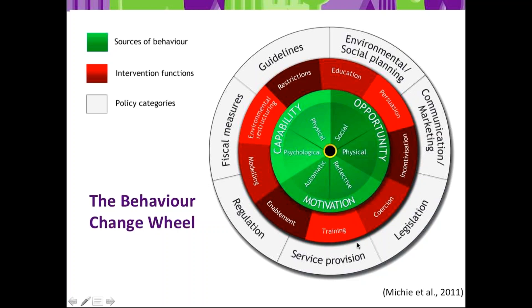At the local level, it's really around these behavior change techniques in the red circle, and the green circle representing capability, opportunity, and motivation that we're trying to change within our team members.